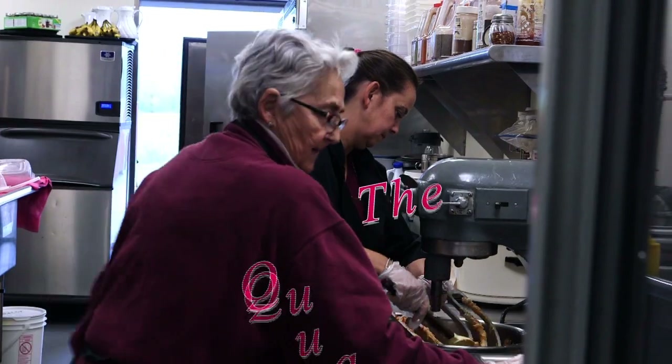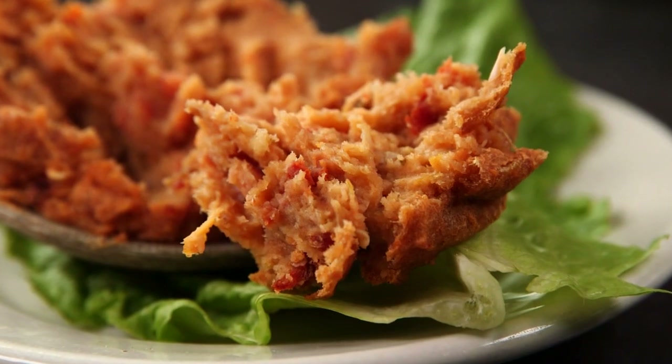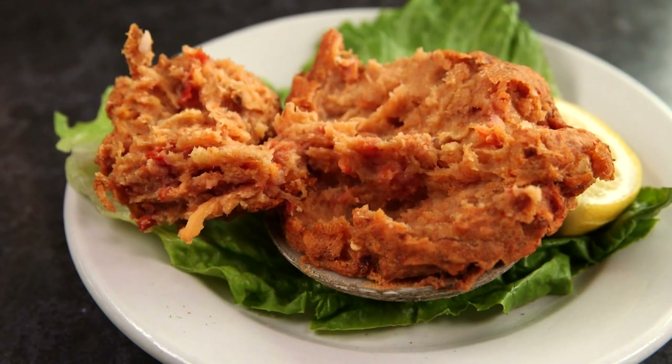One bite and you can tell why she's the Quahog Queen. You can taste the seafood, you can taste the chorizo, you can taste the spiciness. They have a nice crispy outside to them. They taste wonderful with hot sauce on them. They're unique but delicious.